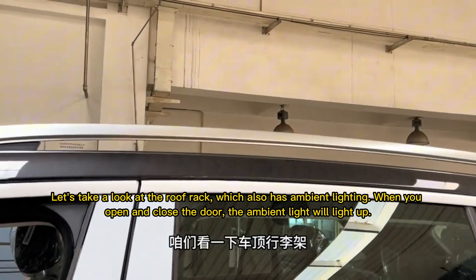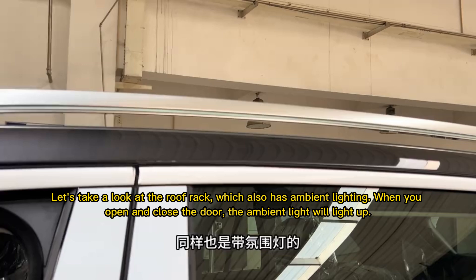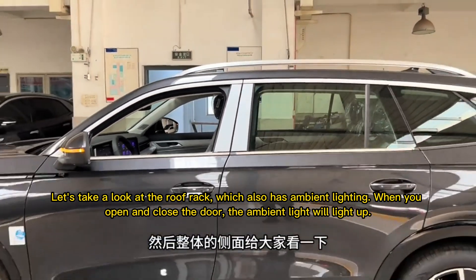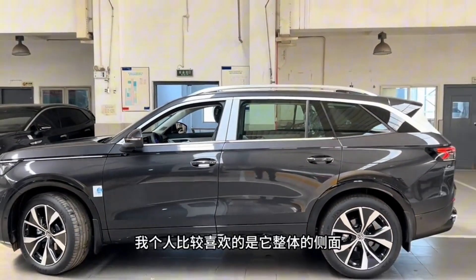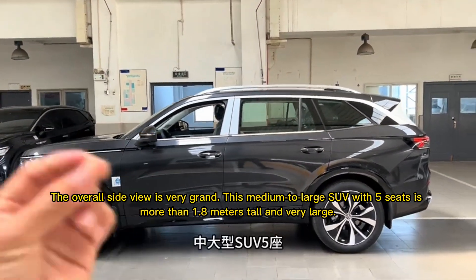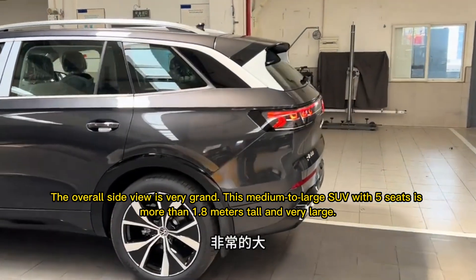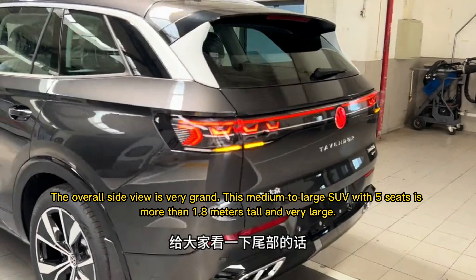Let's take a look at the roof rack, which also has ambient lighting. When you open and close the door, the ambient light will light up. The overall side view is very grand — this medium to large 5-seat SUV is more than 1.8 meters tall and very large.